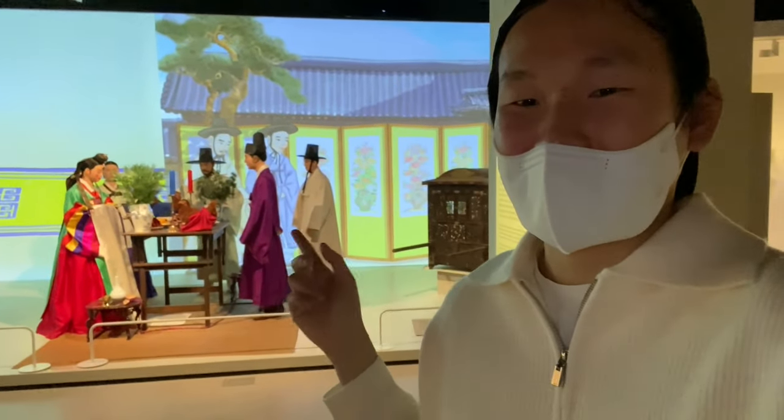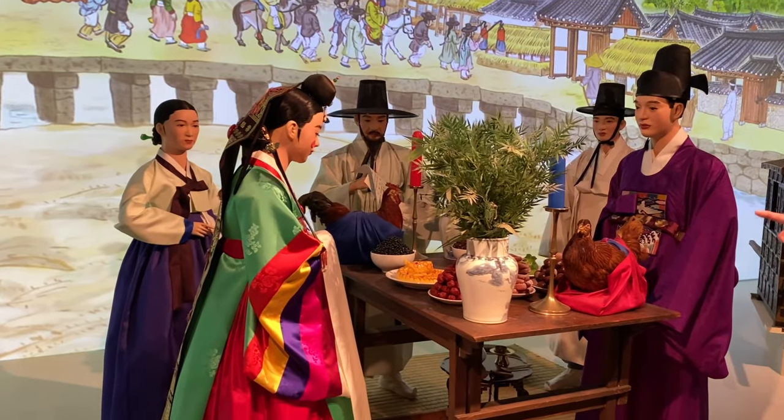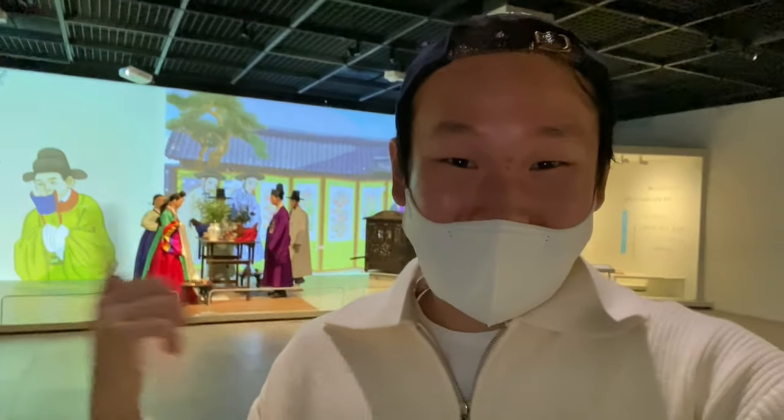This is interesting — in the Joseon dynasty, marriages were arranged, so this scene depicts the very first time the husband would ever meet his wife, and vice versa.